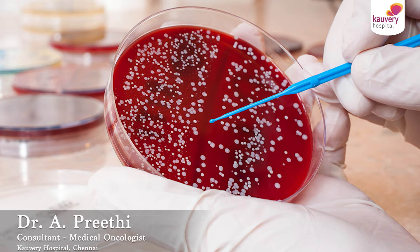What is immunotherapy? It is a type of cancer treatment which stimulates the body's own immune system to act against the cancer cells. It can either act directly or indirectly to prepare the immune system to attack or destroy the cancer cells.